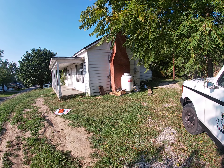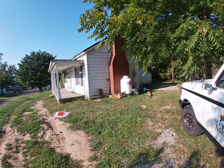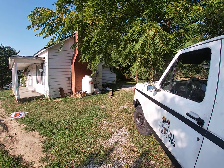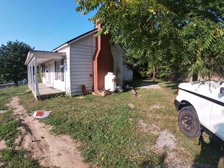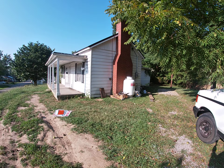Rent it out for about $450 a month, maybe $500 out here. That's about all I'm going to get, but it's going to look nice on the inside by the time I get done. I'm going to bomb it for bugs just in case — I do the same routine every time.